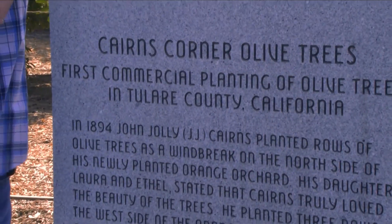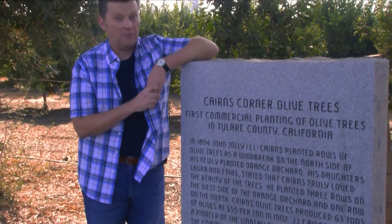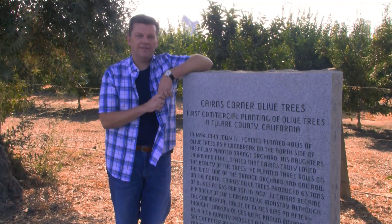The story of J.J. Cairns and his olive trees is literally written in stone. You see, this marker was put up in 2003. With Joe Maiden behind the camera, I'm A.J. Fox.